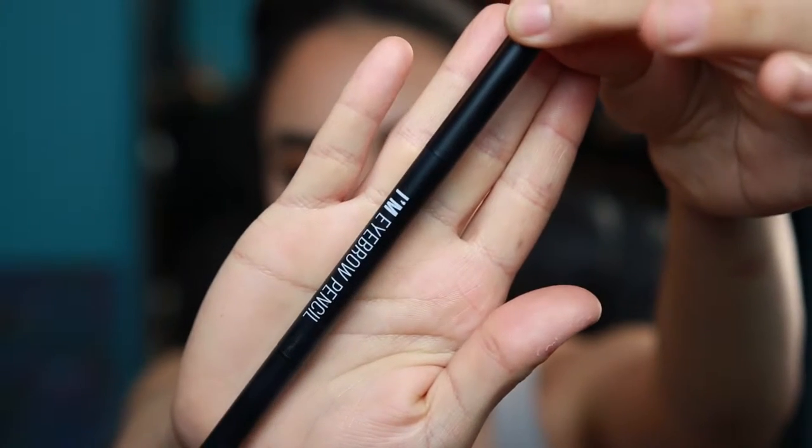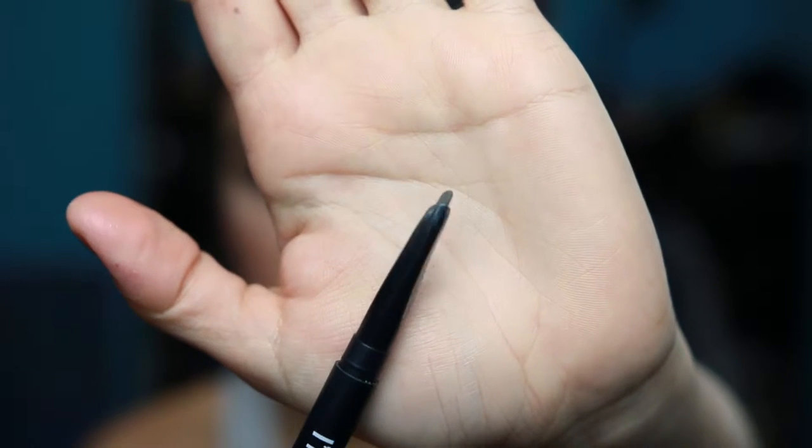I've also been loving the Mimi Box eyebrow pencil in the color deep brown. It's similar to the Anastasia brow definer — same packaging, same type of applicator with that slant to it. It's got a spoolie on the other end, it's easier to fill in your eyebrows and create a nice arch. I really like it and it's not that expensive — I think this one was like nine bucks, way cheaper than the Anastasia one.